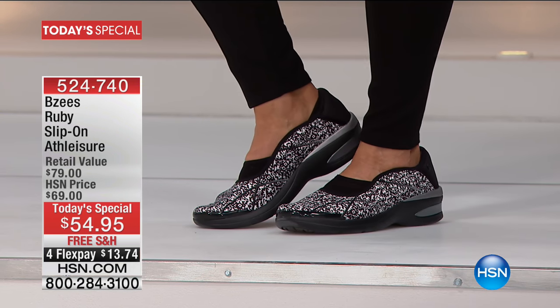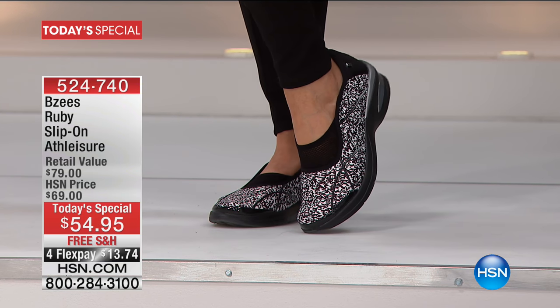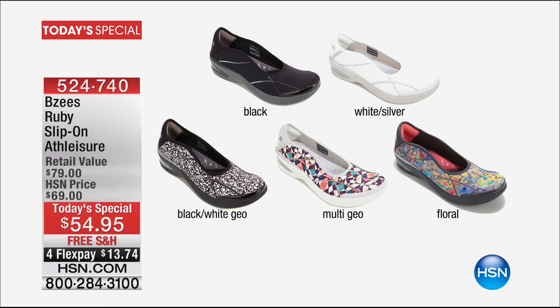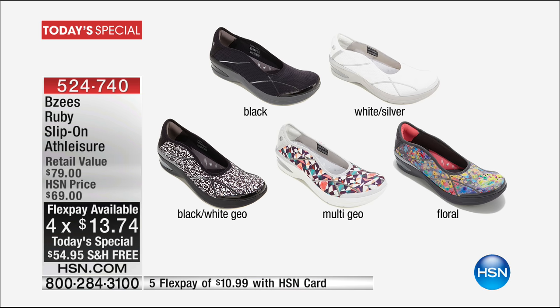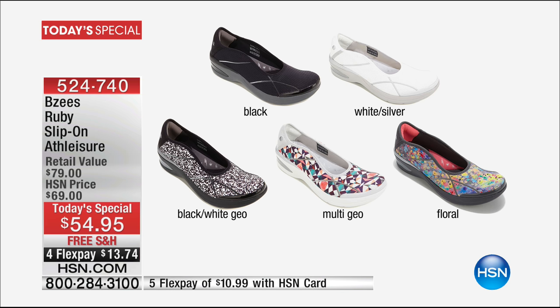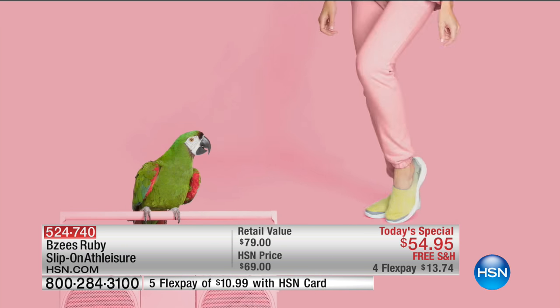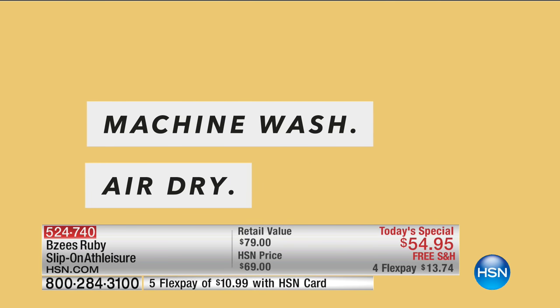Free shipping and handling as well. The black white geo is very popular, flying out of here. We've already lost one of our color options. Here's the black, here's the white, we have the multi geo, and we also have the floral. They're available in medium and wide, and whole and half sizes. The black is going to be your most limited. The floral is also becoming very limited. About 13,500 of these are gone already today. BZ's amazing technology allows you to live in your footwear all day — you look cute and you're super comfortable the entire day.